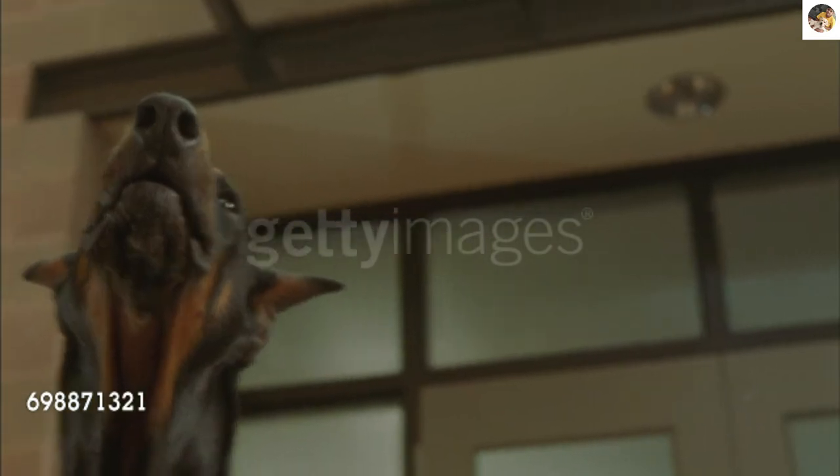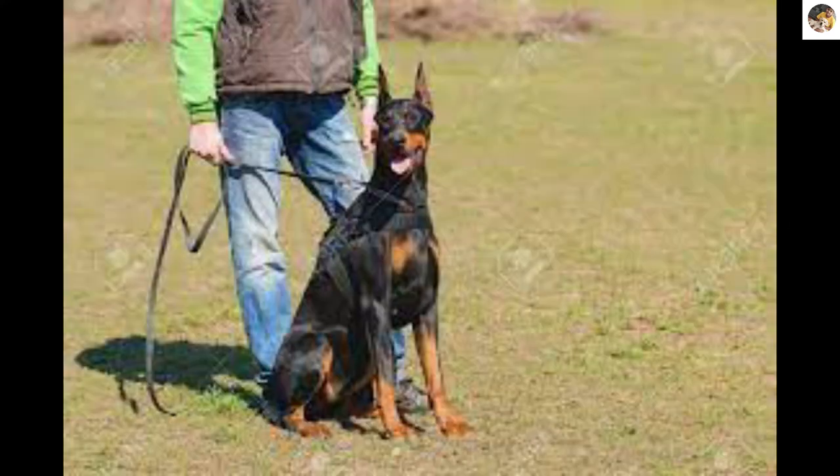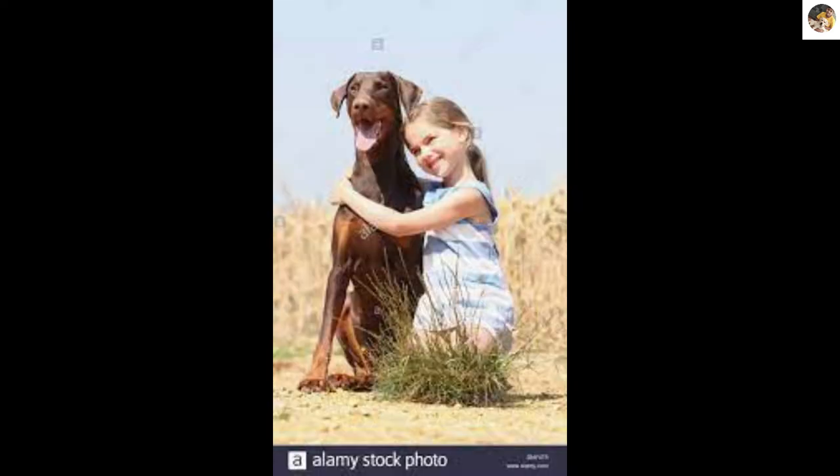The dog was originally introduced as a guard dog. Males have an intimidating appearance and females are usually slimmer. Dobermans mostly bond with only one person, but they are affectionate and sweet with their family and loyal to their owners, and good with children only if trained properly and raised well.